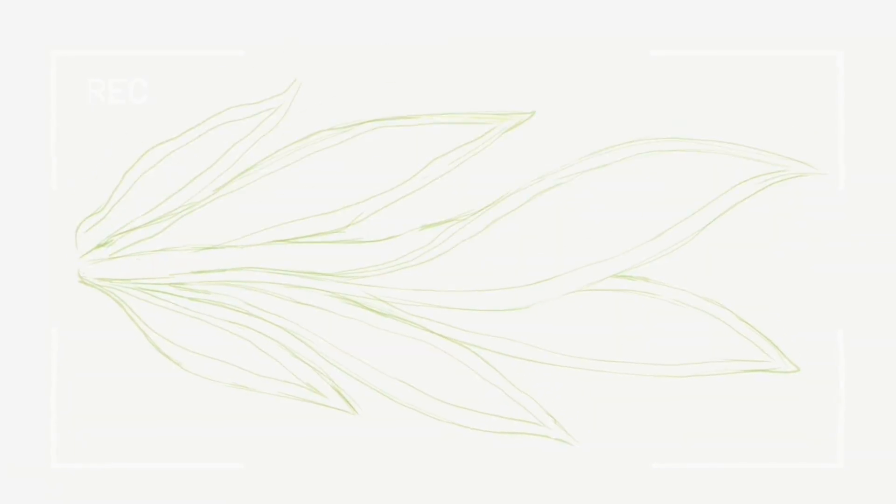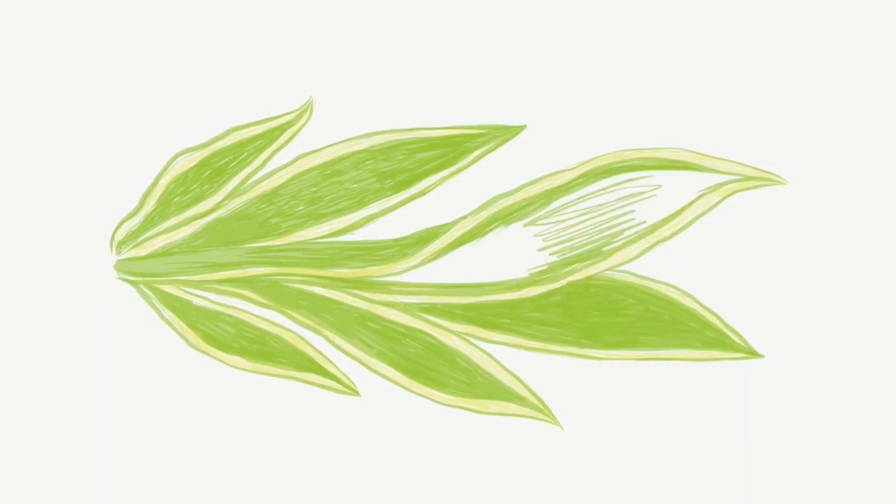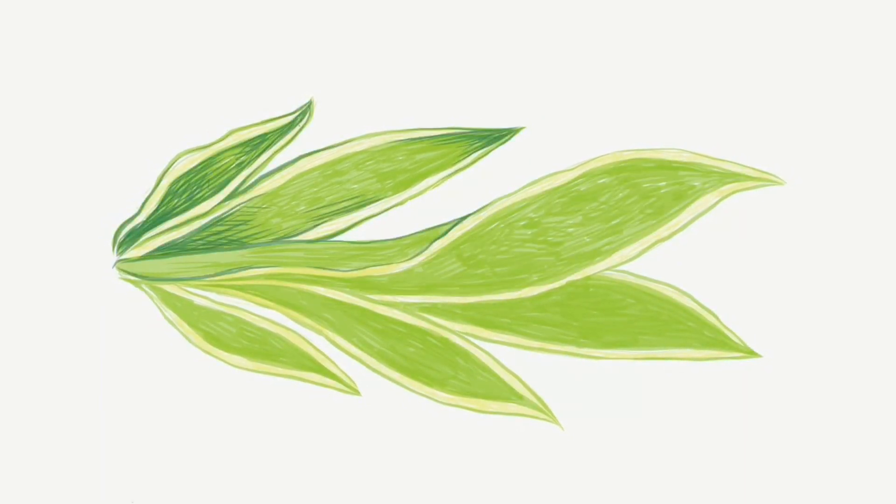Number seven: the snake plant. This plant can help purify the air and increase humidity levels, which can help prevent cold and flu. It's also easy to care for and has a sleek, modern look.